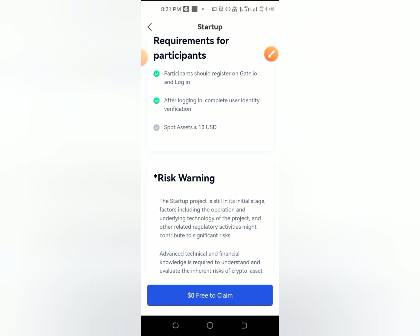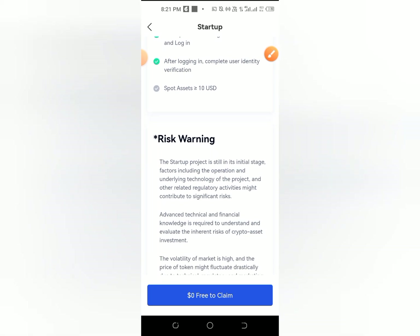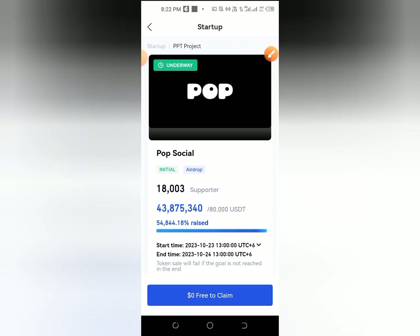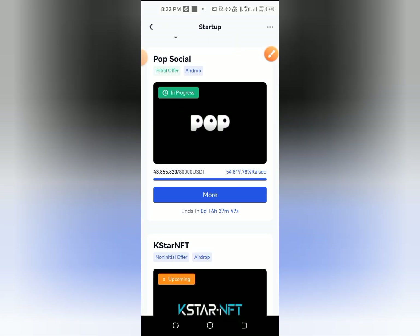You can click zero free to claim. Then when you click, you can click $10 deposit. If you click TRX deposit, you can convert to your dollar — it's not easy to do that. Then when you click, you can click on success and check it successfully.